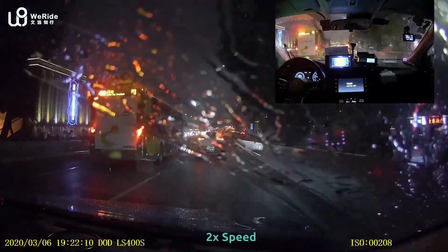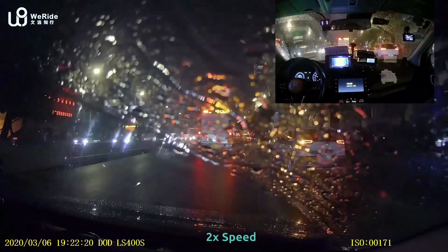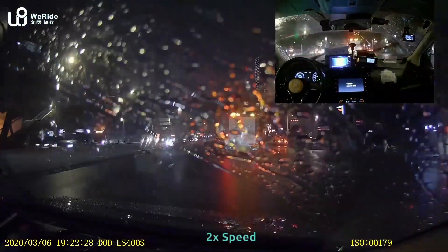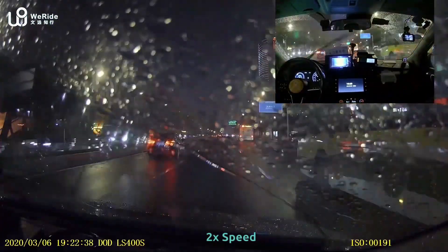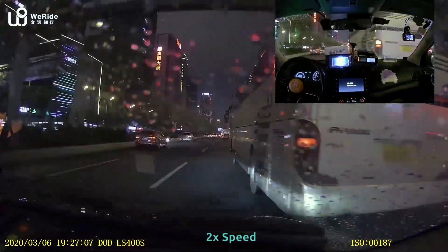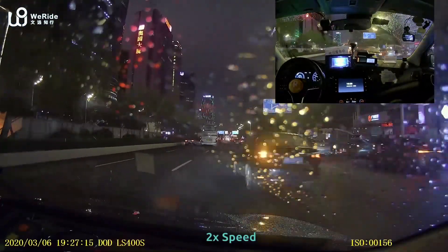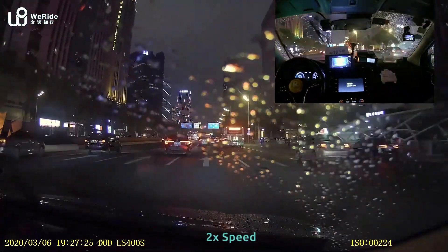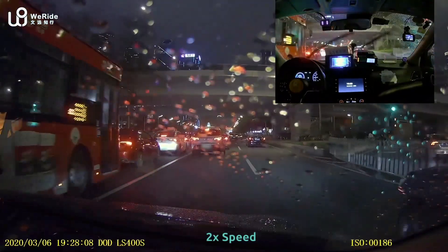This is in heavy rain — you can see the raindrops, it's really heavy. We are trying to navigate through very complex scenarios and very heavy traffic. There's a big bus and other cars. The big bus suddenly cuts in front of us and another car cuts in very fast. Our car swerves a little bit to avoid those fast cut-ins.